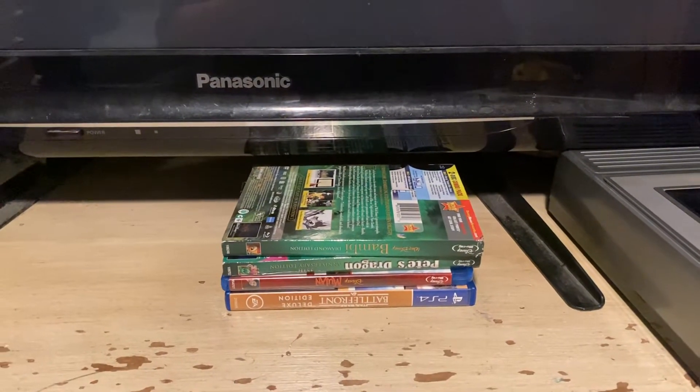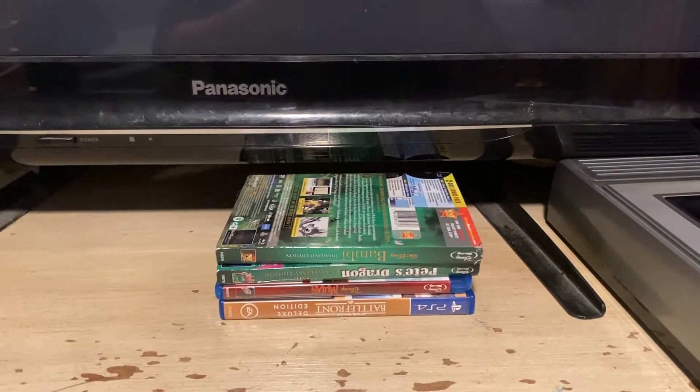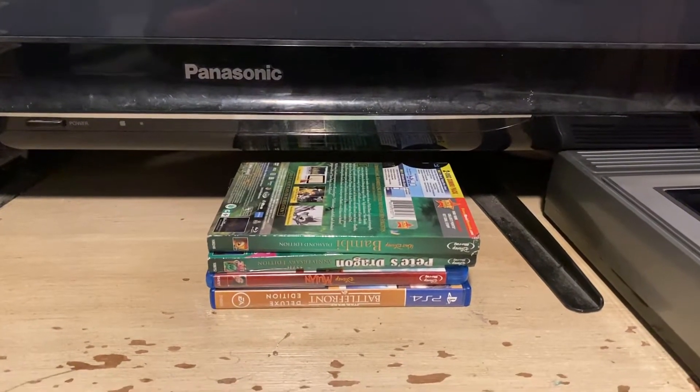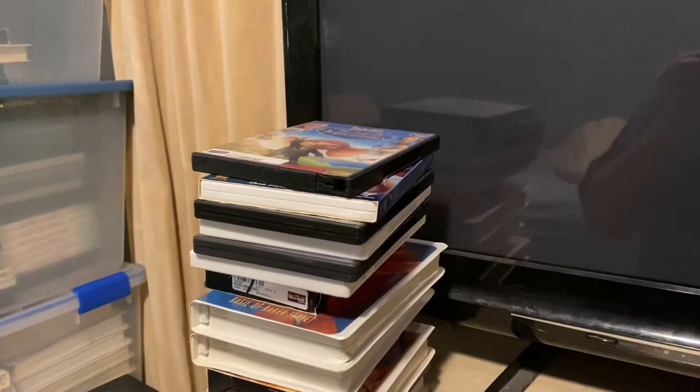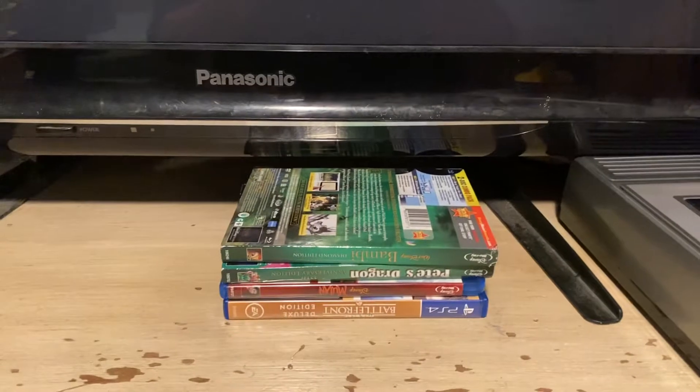Back here for part 3 of the VHS, DVD, Blu-ray, and PS4 game update for August 13th, 2022. Last I showed you The Tale of Despero. That's all for the DVDs. Now for the three Blu-rays.